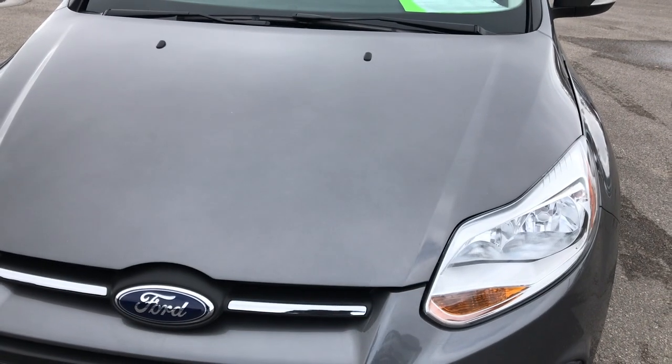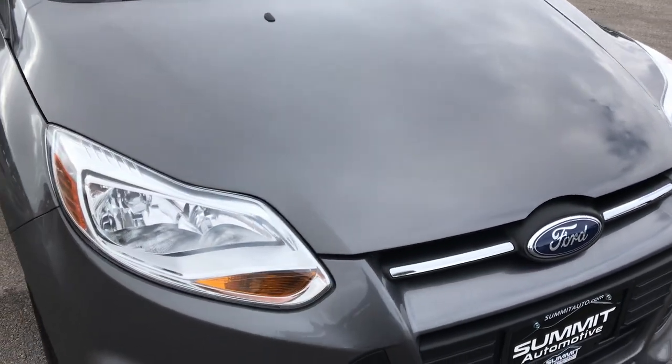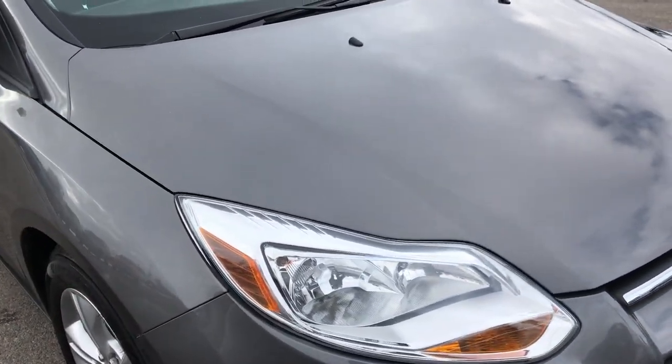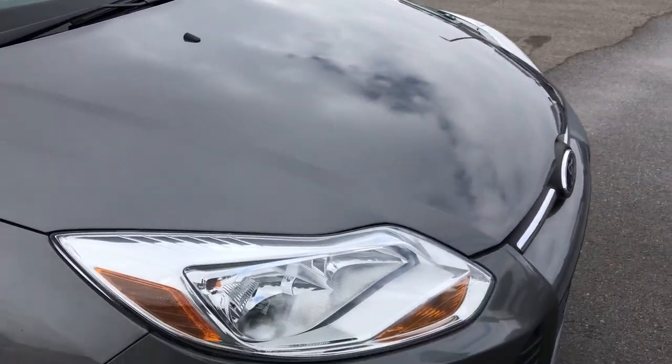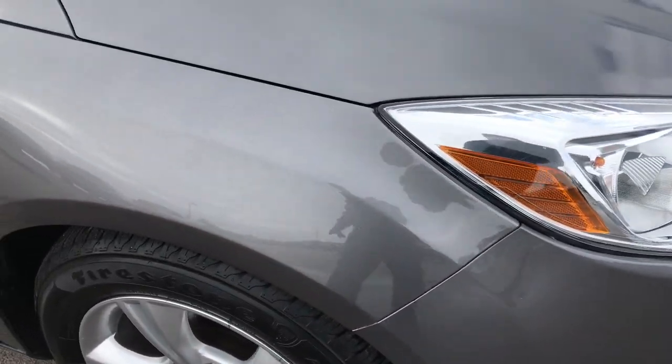Sterling gray is the color. We shoot all of our videos in 1080p, so if you have HD capabilities on your computer, tablet, or smartphone, turn them on now — because it is like you are right here looking at the vehicle with me.